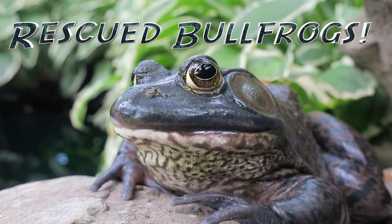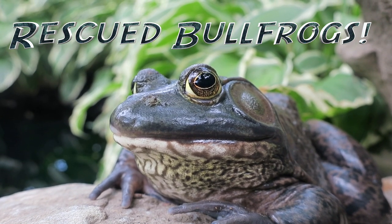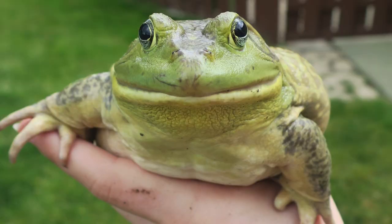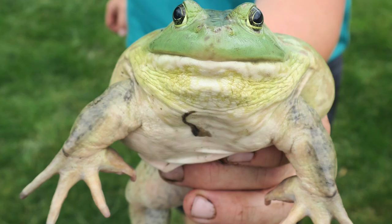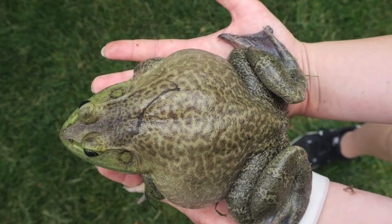Hello everyone and welcome to Hop and Help. Today you'll be learning about the rescued bullfrogs, all four named after the Guardians of the Galaxy. We have Star-Lord, Gamora, Rocket, and our biggest frog Drax.